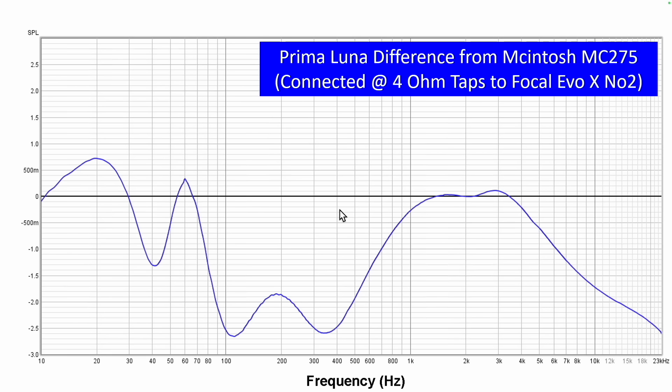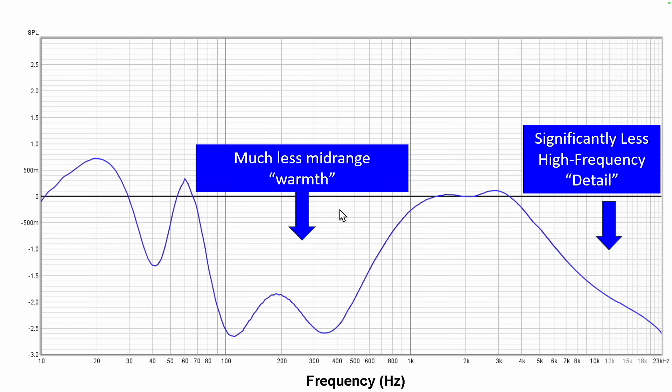The blue line represents the difference in amplitude over frequency of the Prima Luna Evo 400 compared to the McIntosh MC275. You can see there is much less mid-range warmth in the lower mid-range area, and the high frequency rolls off significantly. In some points we're talking two to two and a half decibels. That's not chump change, and you would definitely notice that.